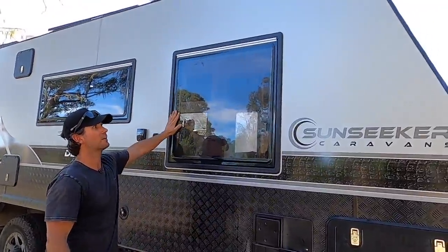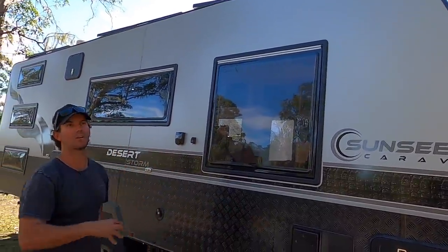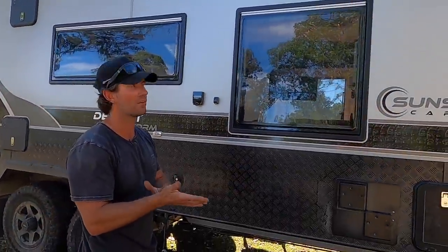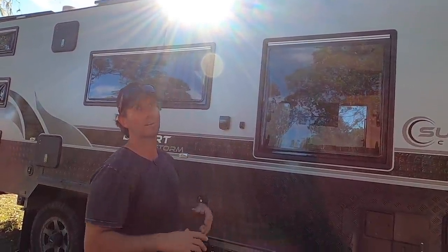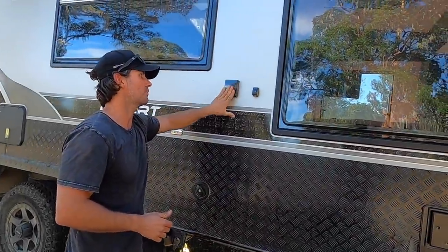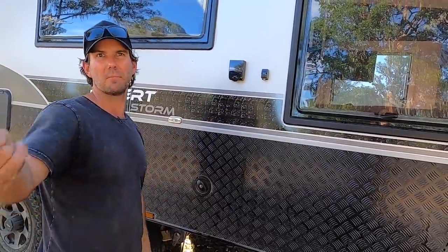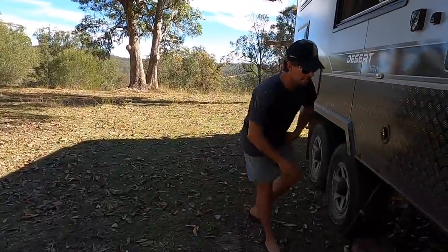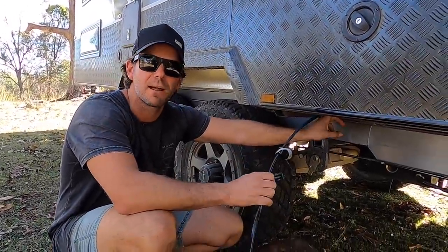Big massive windows, one either side - plus the one at the front. Awesome for free camping: heaps of air, heaps of light. We basically free camp 70-80% of the time so airflow and big windows are a big part of the van's function. There's your 15-amp mains inlet, and also a TV antenna input - if you're at a site with an external antenna in the power box, you can plug in there and get full town TV.